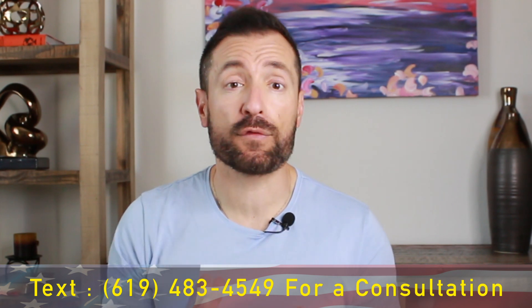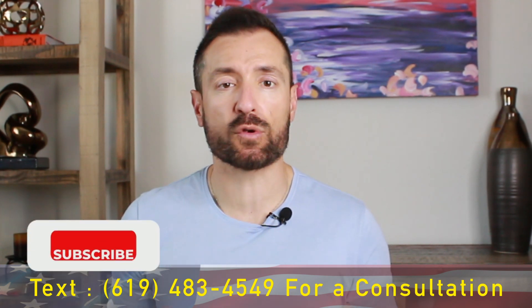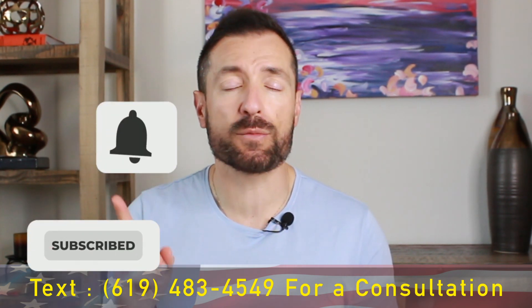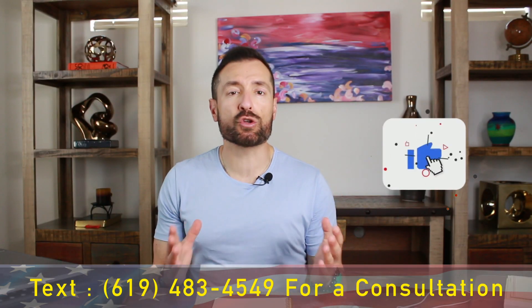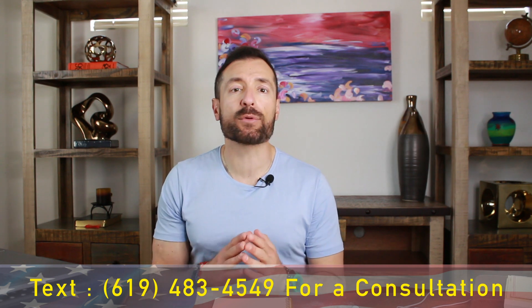Before we dive in, if you're here for the first time, don't forget to subscribe to our immigration channel. Click the notification bell so you don't miss any of our videos, and give us a big like so YouTube can show this video to more people just like you.